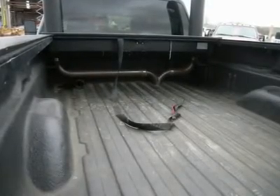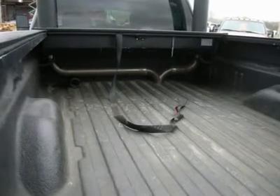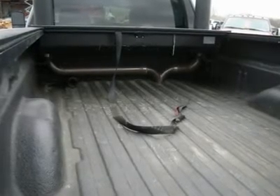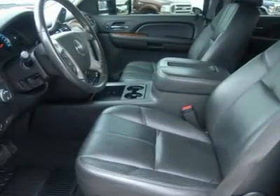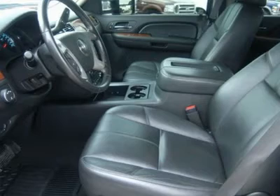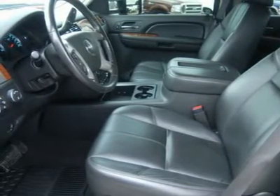Power pedals, Viper Sentry with factory remote start, CD player, Bose sound system, rear audio controls, locking tailgate, reverse sensors, HomeLink system with reprogrammable lighting, security, garage buttons, multifunction steering wheel, driver information center.